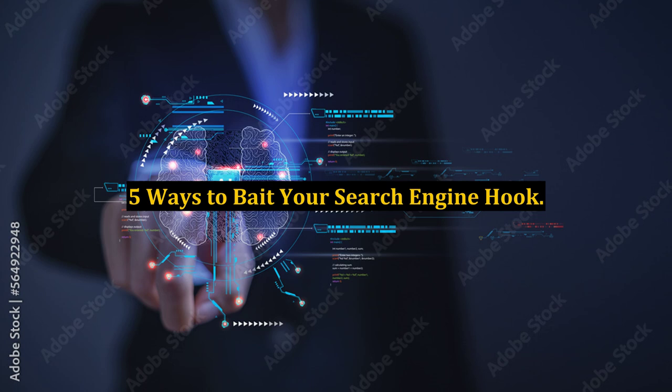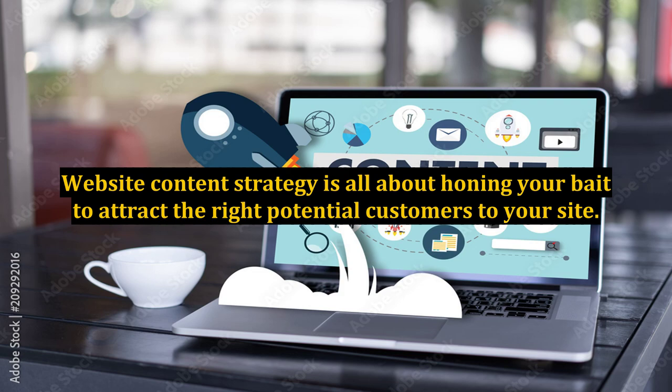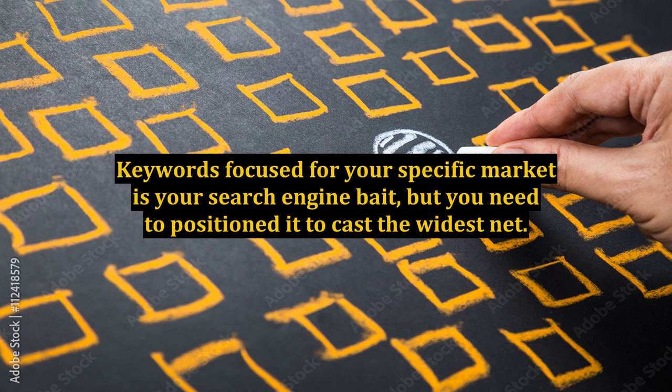5 ways to bait your search engine hook. Website content strategy is all about honing your bait to attract the right potential customers to your site. Keywords focused for your specific market is your search engine bait,